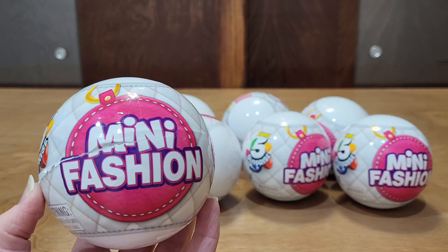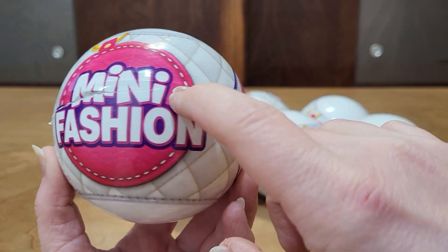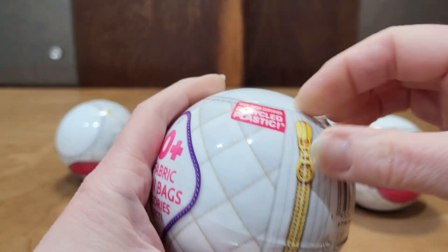Hello, let's open up eight of these Series 1 mini fashions that I got on clearance for $5. See what I got. I just noticed that this one has like — I don't know — but there's something in there. So let's see.